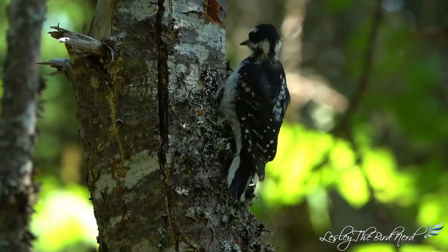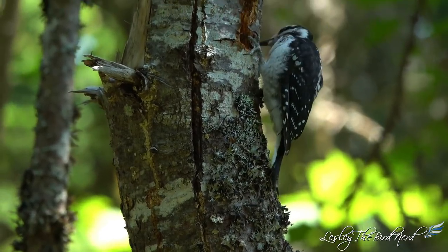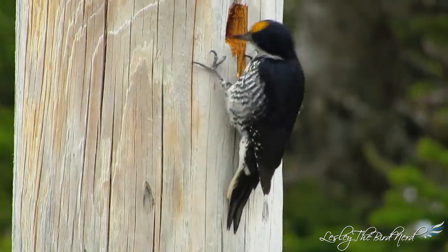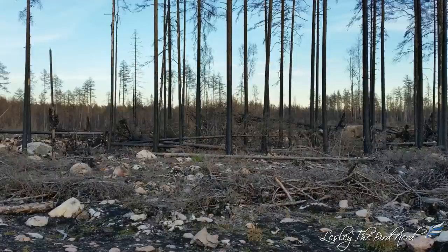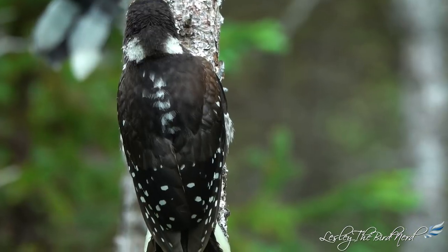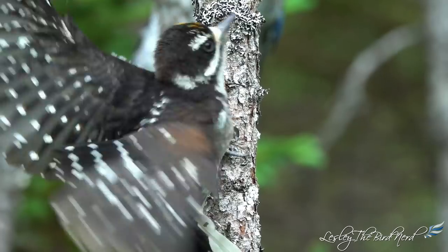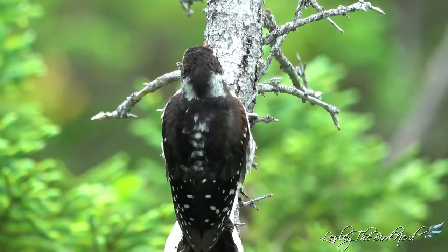Wood-boring beetle numbers also increase considerably in forests that have been burned recently. Hairy and other woodpecker species, such as the black-backed woodpecker, who is well suited for burned forests, can become very common in these areas and achieve high nesting success. Like the downy woodpecker, hairy woodpeckers have helped control pest outbreaks such as codling moths in orchards. Hairy woodpeckers sometimes drink sap leaking from wells in the bark made by sapsuckers. They've also been seen pecking into sugarcane to drink the sugary juice.